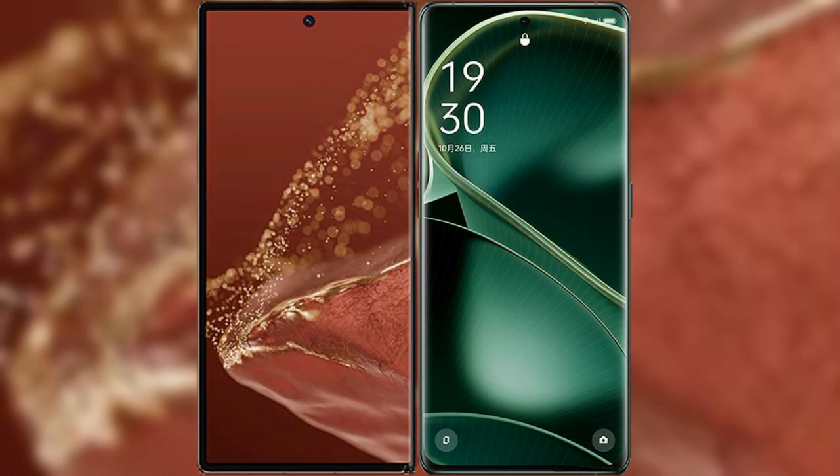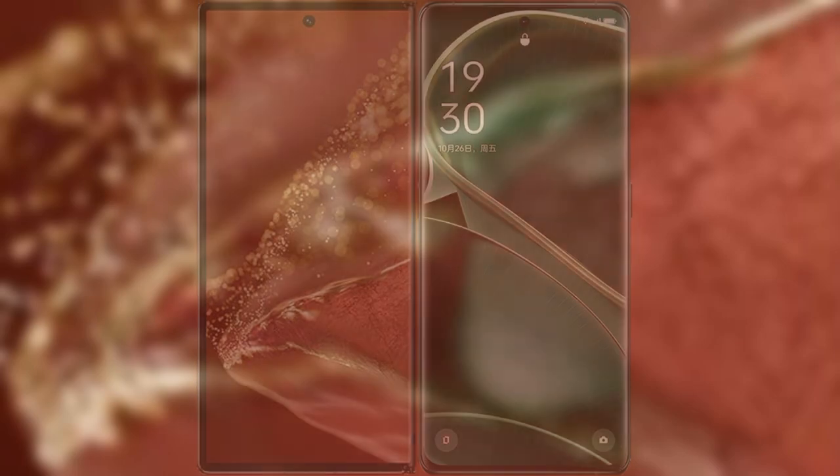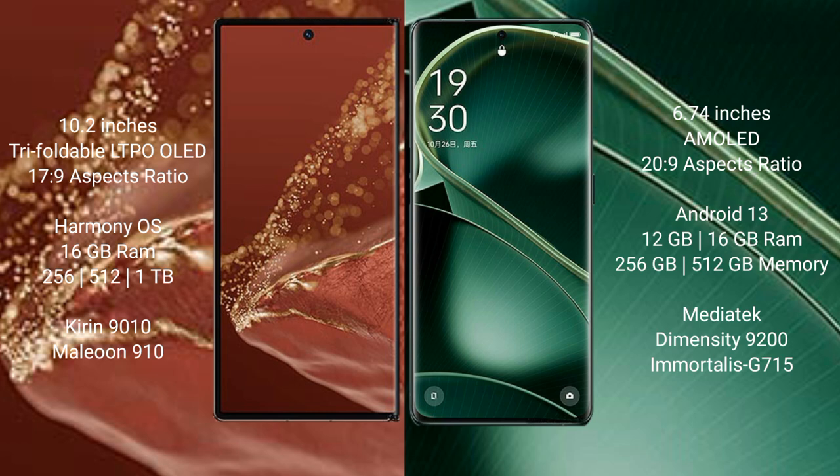I will compare the new Huawei Mate XT Ultimate with Oppo Find X6. The Huawei Mate XT Ultimate features a 10.2-inch triple foldable LTPO LED display running Supervisor 17.9, while the Oppo Find X6 features a 6.74-inch AMOLED display running Supervisor 20.9.